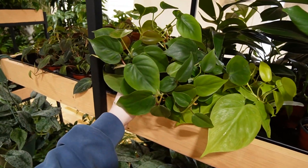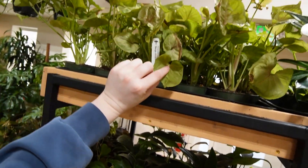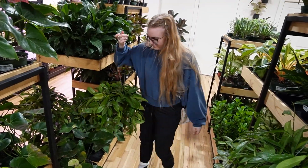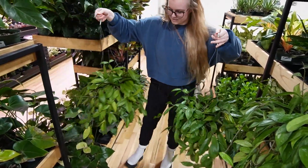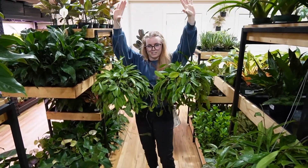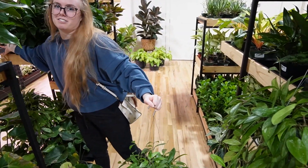We have some philodendron heteraceum cordatum — whatever you want to call it, they mean the same thing. Some syngoniums up here — these are the mango illusions. They're actually really heavy; if you were watering them I feel like they'd be like 20 pounds. 20 pounds is probably a massive overestimation, but they're definitely heavy.